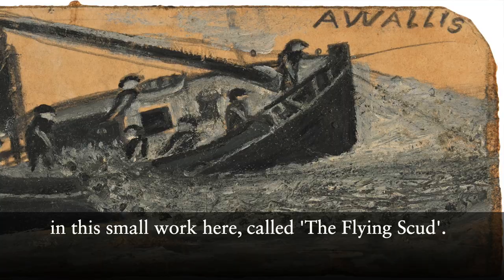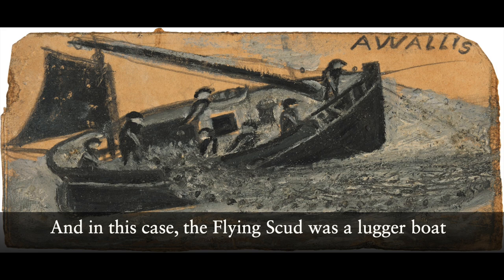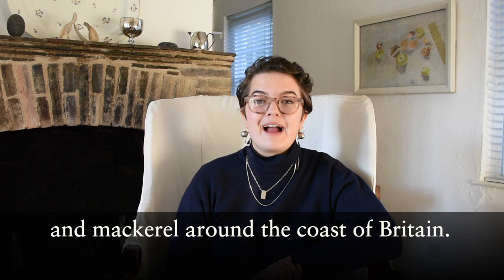We can also see Wallace drawing on his personal experiences in this small work here called The Flying Scud. Wallace didn't give titles to his works, but he did quite often identify the ships or boats that he was depicting. In this case, The Flying Scud was a lugger boat that Wallace had actually worked on, fishing for herring and mackerel around the coast of Britain.